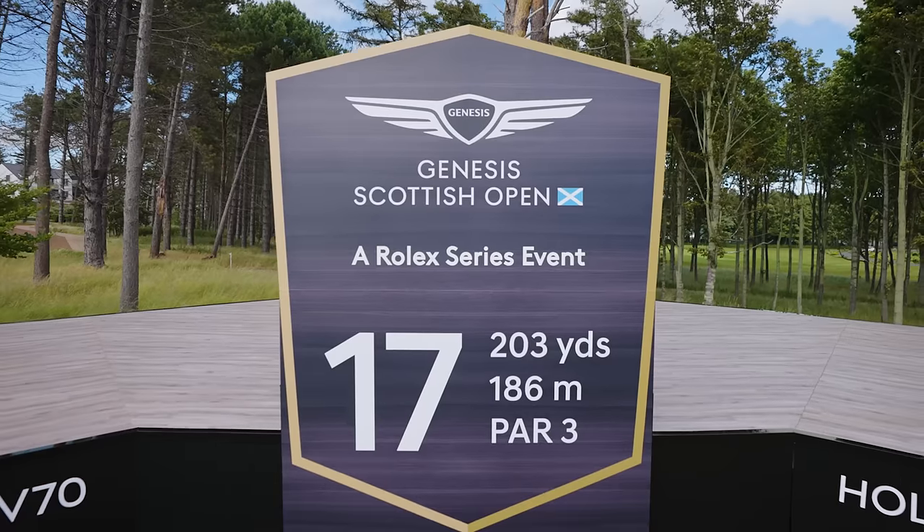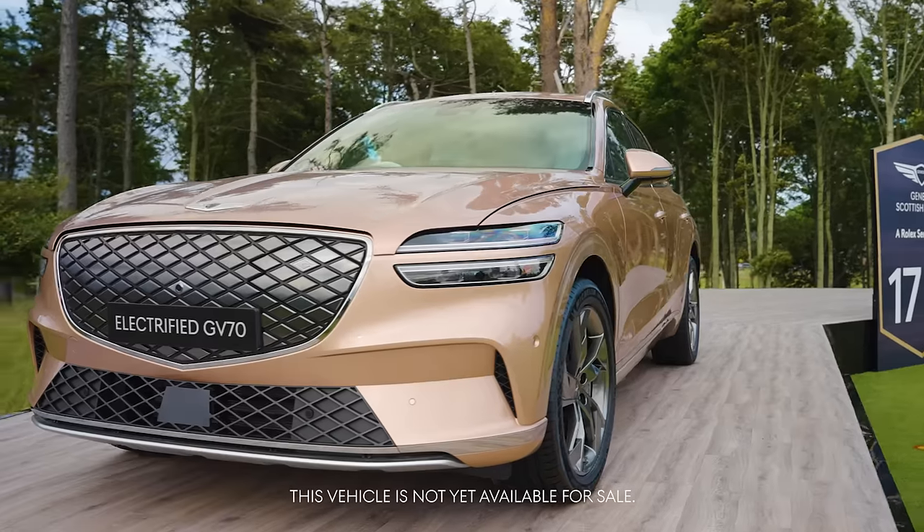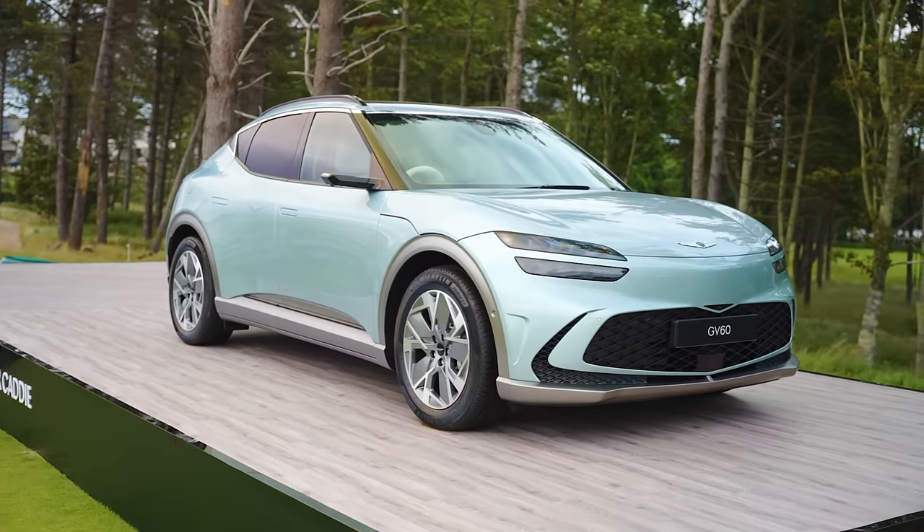Hi, my name's Billy Foster, caddy for Matt Fitzpatrick, and here we are at the 17th hole at the Renaissance Club. For the first time ever, the player gets a car for a hole-in-one, but the caddy also gets a chance to win a car too, which is a great gesture from Genesis.